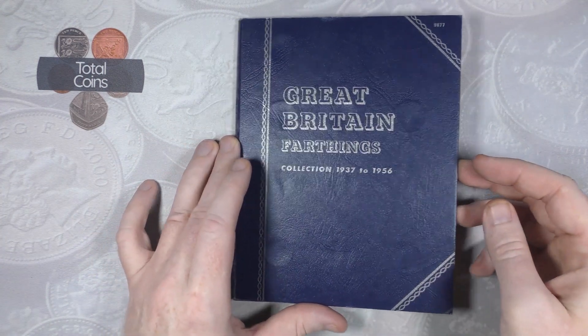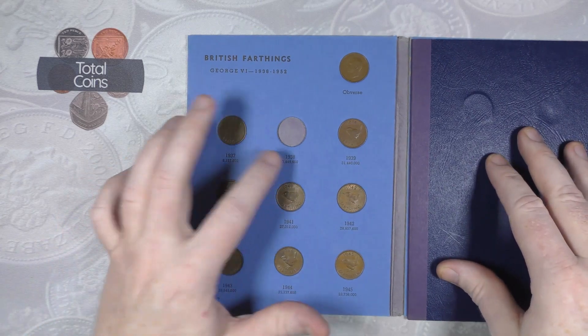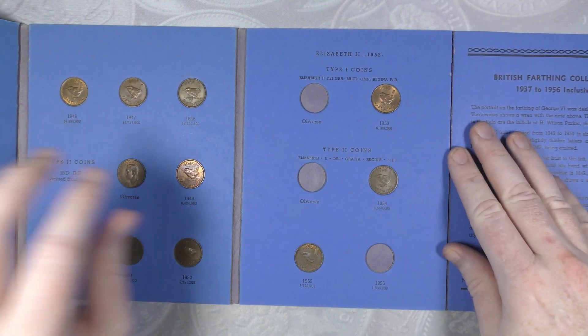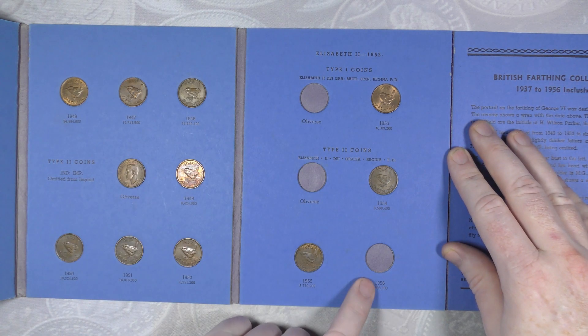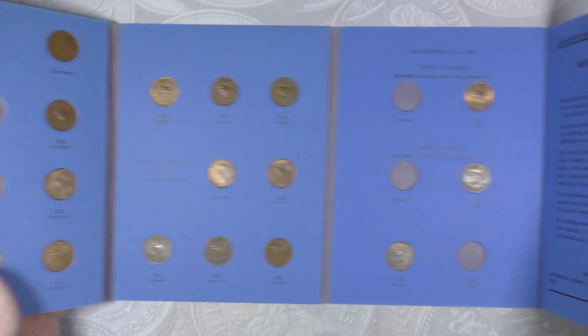We've got our 1937 to 1956 album and we are missing 1938. We've got a full page there and then just a couple we're missing: the 1953 odd obverse, 1954 odd obverse, and then just 1956. So only four more to get and then we've got another full album.